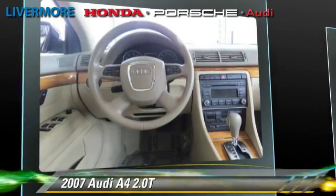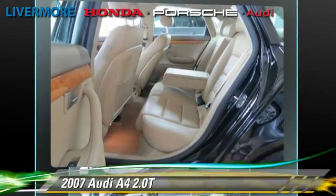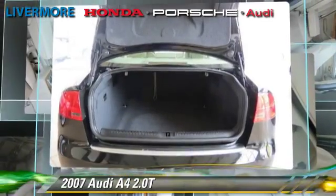Comfort and convenience features include keyless entry, power windows, and leather seats. Give us a call to schedule your test drive today.